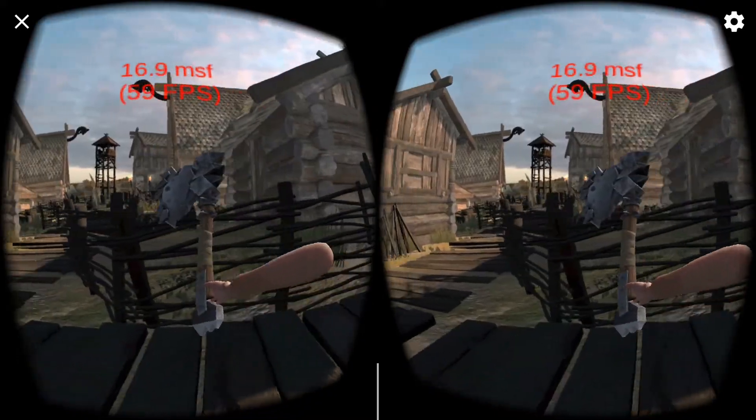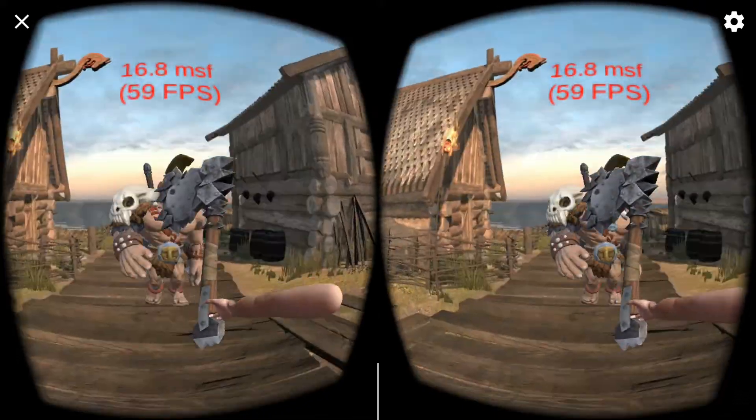With Furion, we can enable high visual quality, low latency virtual reality on today's mobile devices.